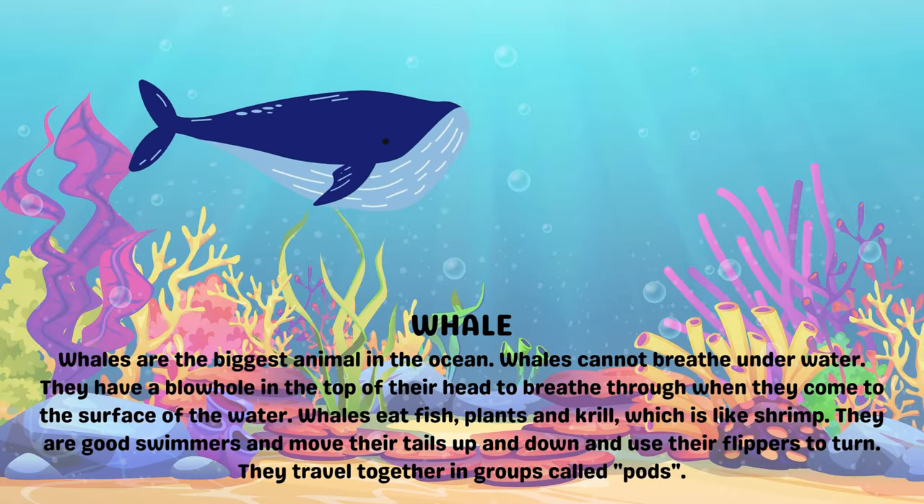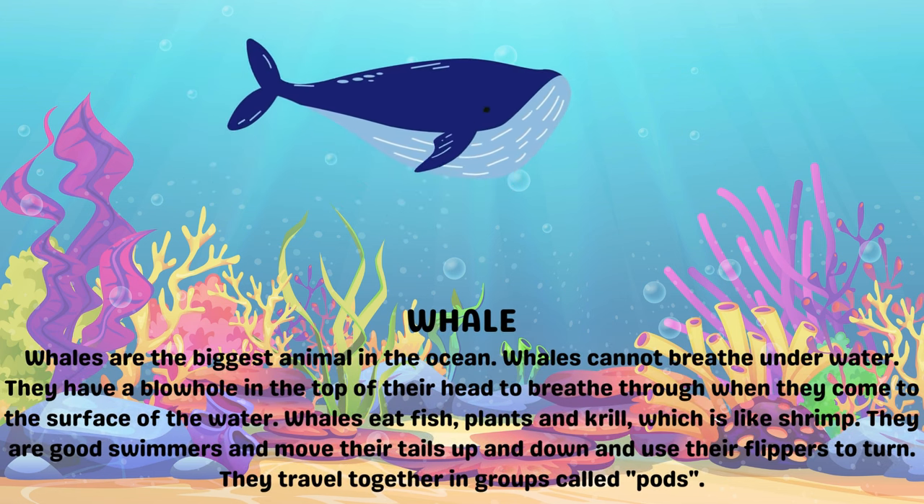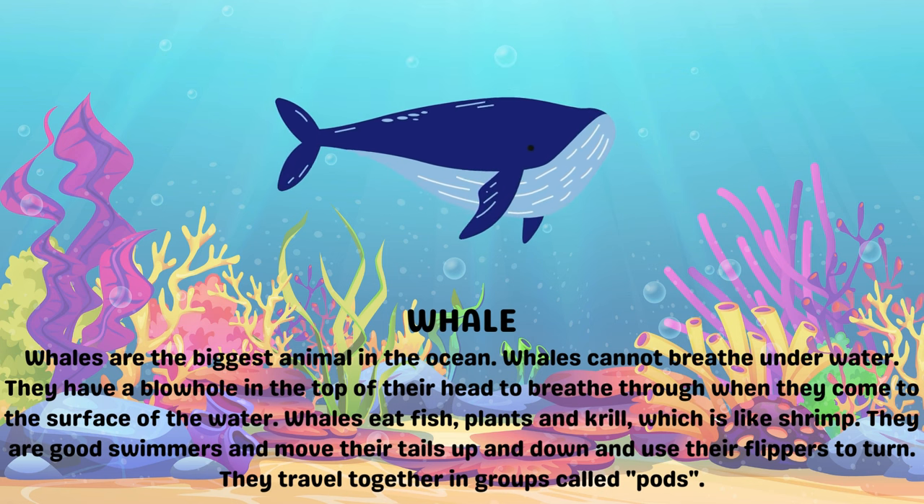Whale. Whales are the biggest animals in the ocean. Whales cannot breathe underwater. They have a blowhole in the top of their head to breathe when they come to the surface of the water.